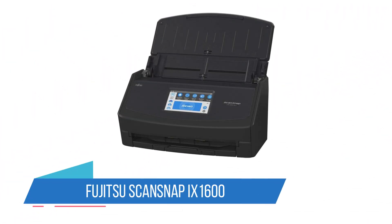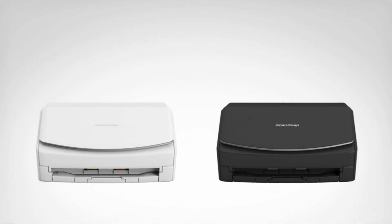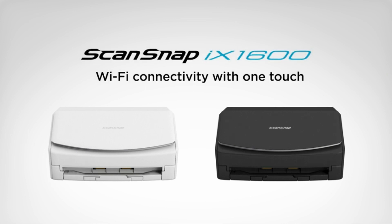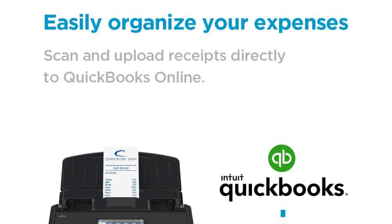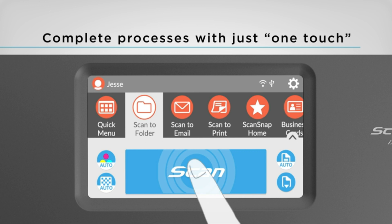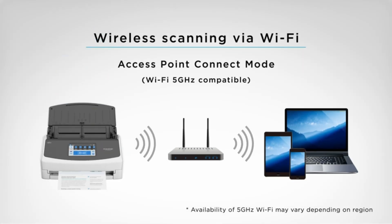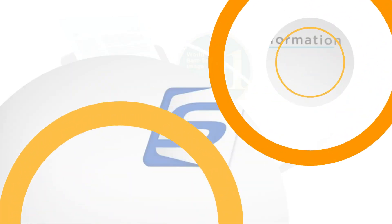Number 2: Fujitsu ScanSnap iX1600. If you tend to scan several different types of media, you can't go wrong with Fujitsu's ScanSnap iX1500 Deluxe. The Fujitsu ScanSnap is designed to scan a wide array of double-sided papers quickly while sorting them in the cloud. Great for the office, this scanner allows for the creation of profiles for multiple users so that scanned files will be sent to the appropriate location and organized by an individual's presets. It also comes with a one-year subscription to Adobe Acrobat so that your scanned files will be automatically turned into searchable PDF files.